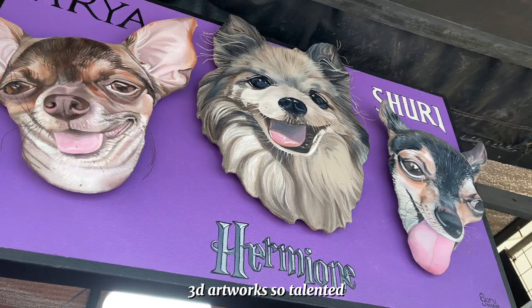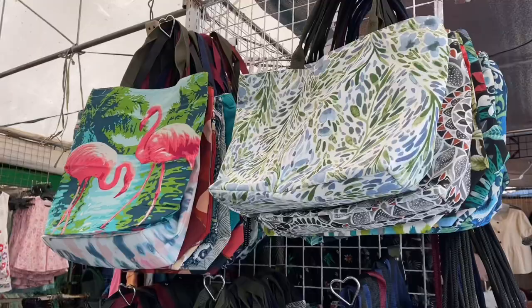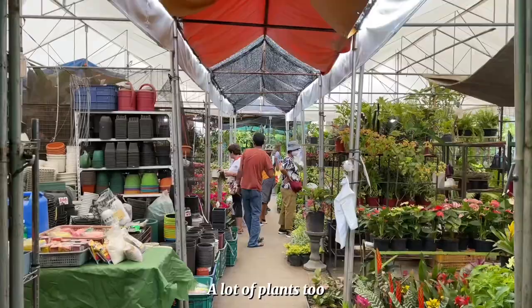I tumbled upon this store that sells 3D artworks — sobrang cute, very 3D and cute yung mga designs. I also saw this store that sells bags and I bought one bag for my jog, like a bag to carry your water bottle.